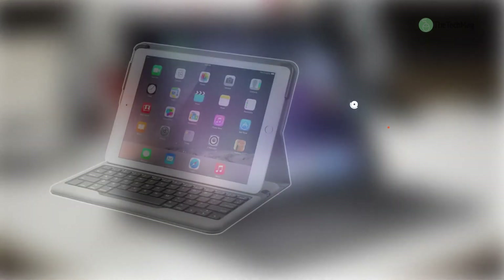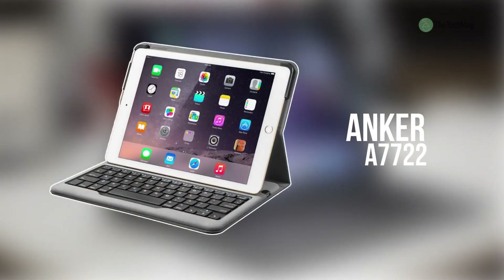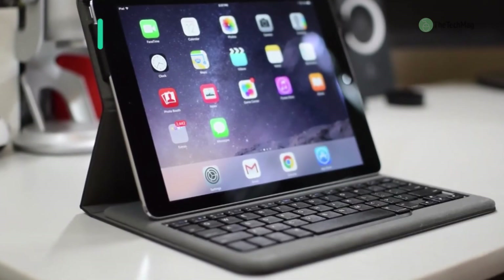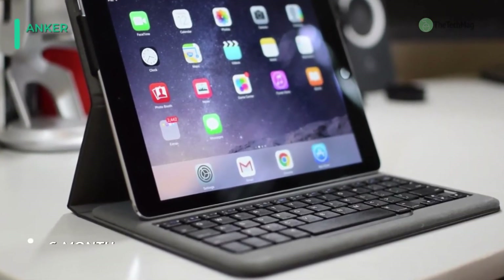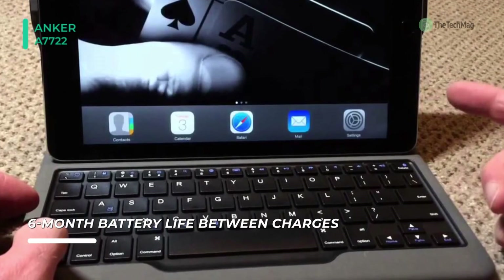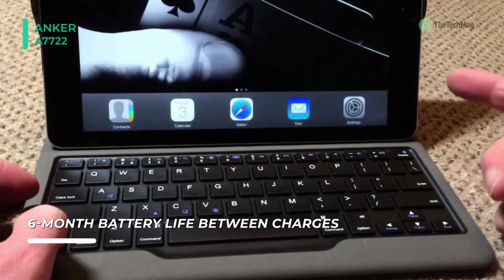Enjoy more comfortable, efficient typing on your iPad and keep it protected too with the Anker A7722 Smart Folio Keyboard Case. With this product, you can easily customize the orientation of your iPad while in use. You can experience quick, quiet typing with this compact keyboard case.